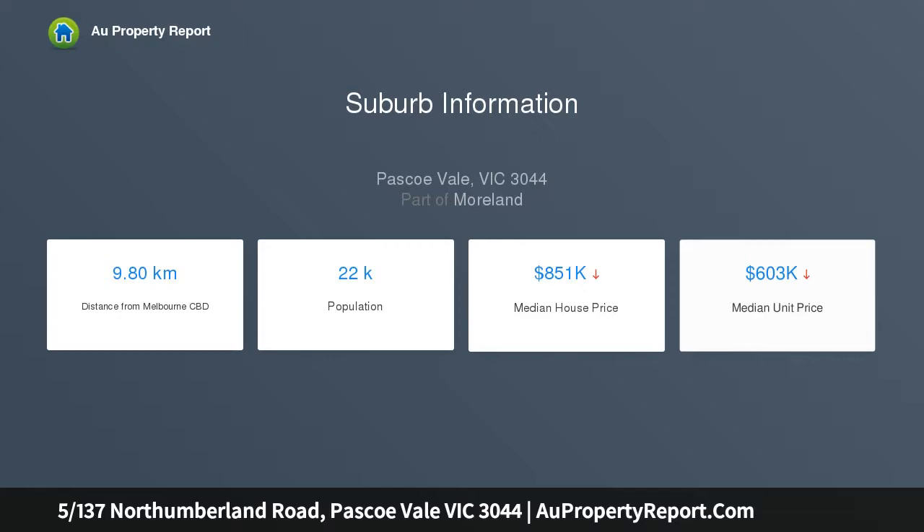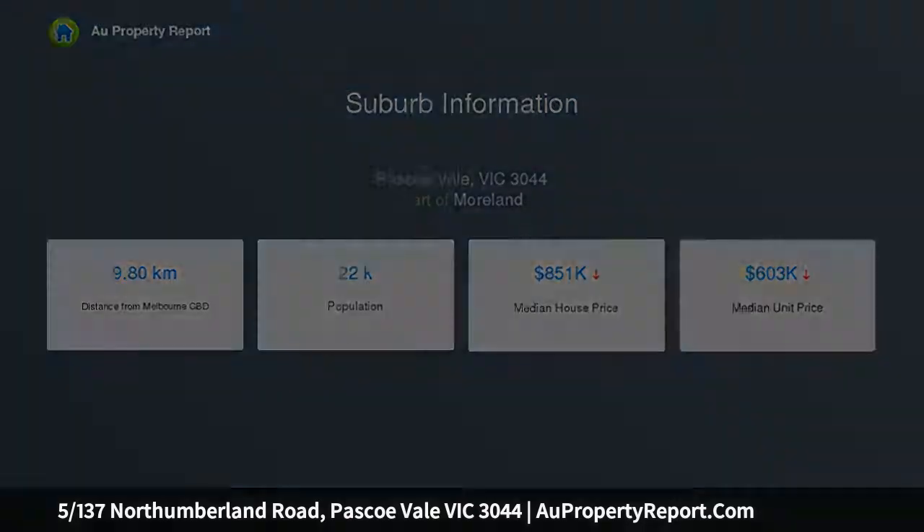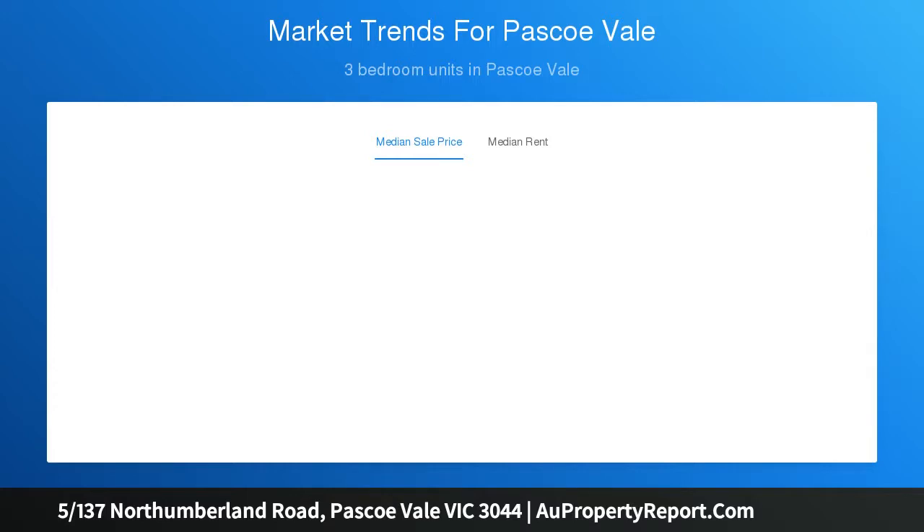Bright, open-plan living area enjoys well-appointed kitchen with quality stainless steel appliances and ample bench space, ideally positioned near shops, parks, schools and public transport.